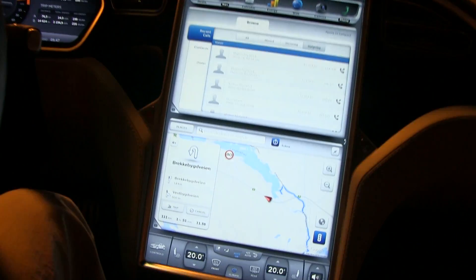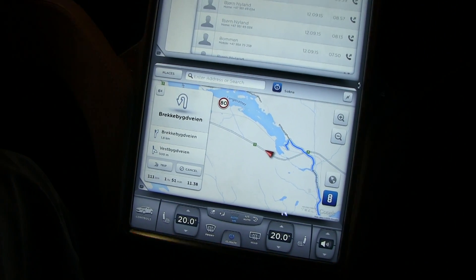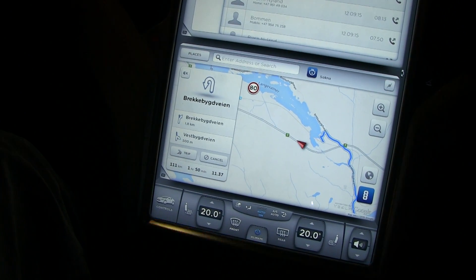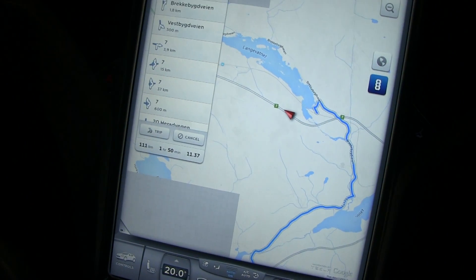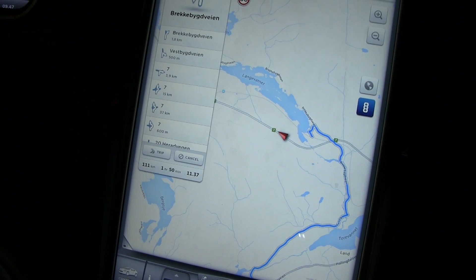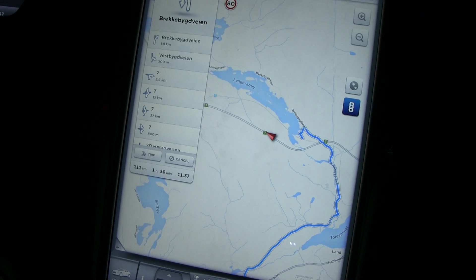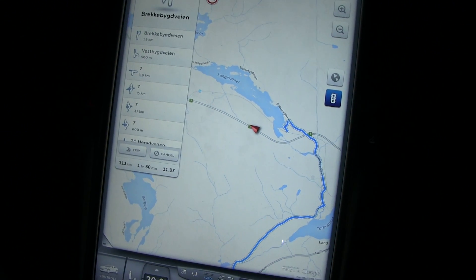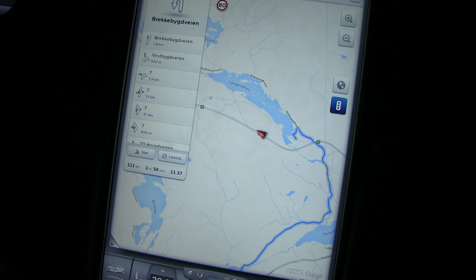We're driving into a tunnel and on the map you can still see — I'll put that in full screen — you can still see that the car is moving along the road. What is interesting here is that it actually keeps its position. So how does that work?